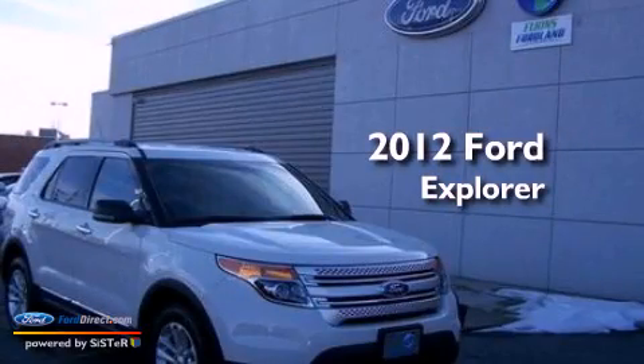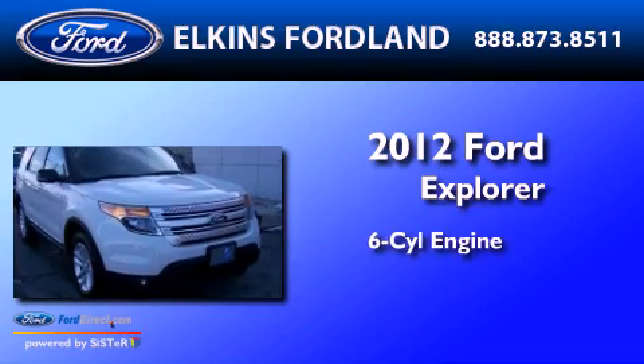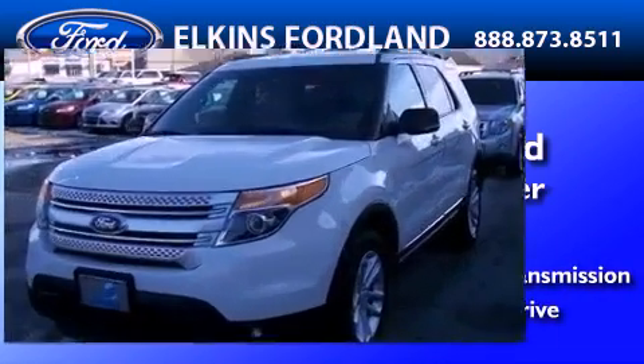This is a certified pre-owned 2012 Ford Explorer. It has a six-cylinder engine, an automatic transmission, and the added safety and control of four-wheel drive.